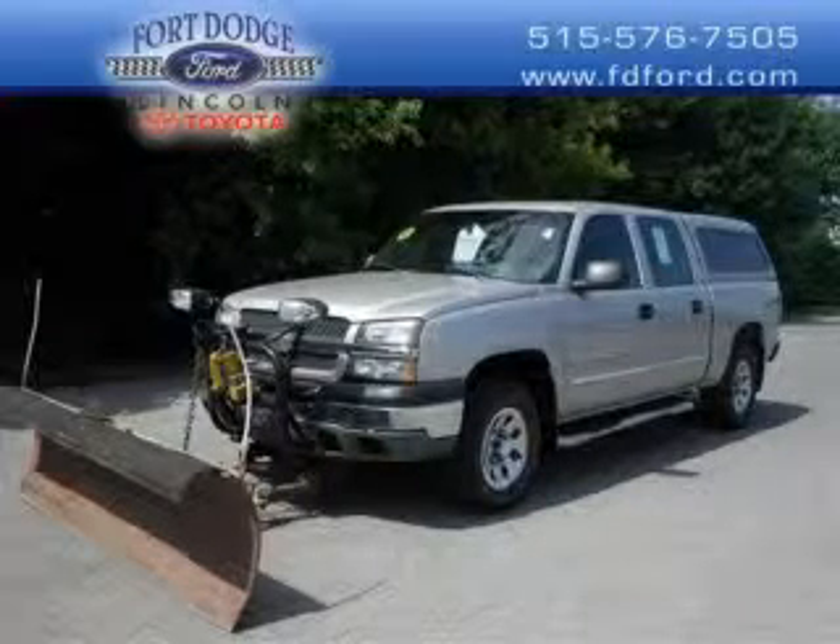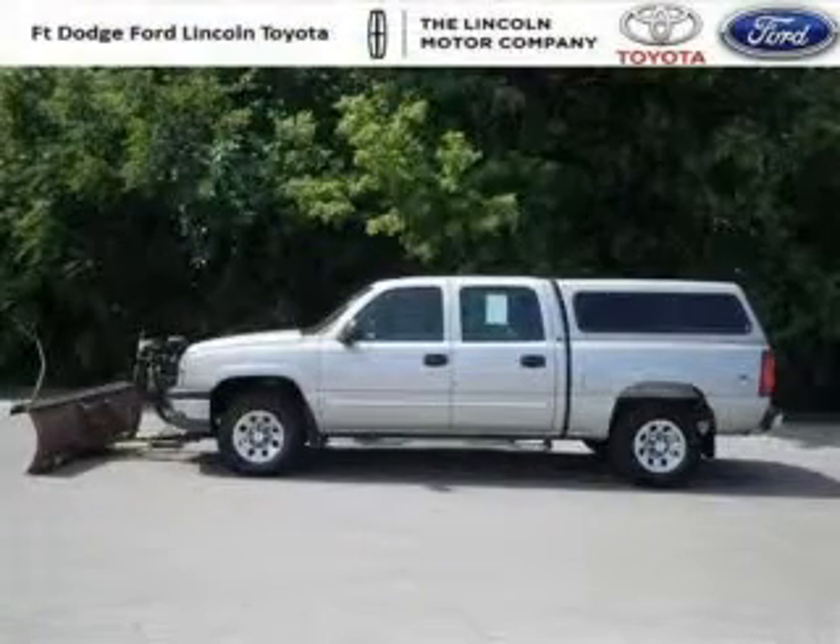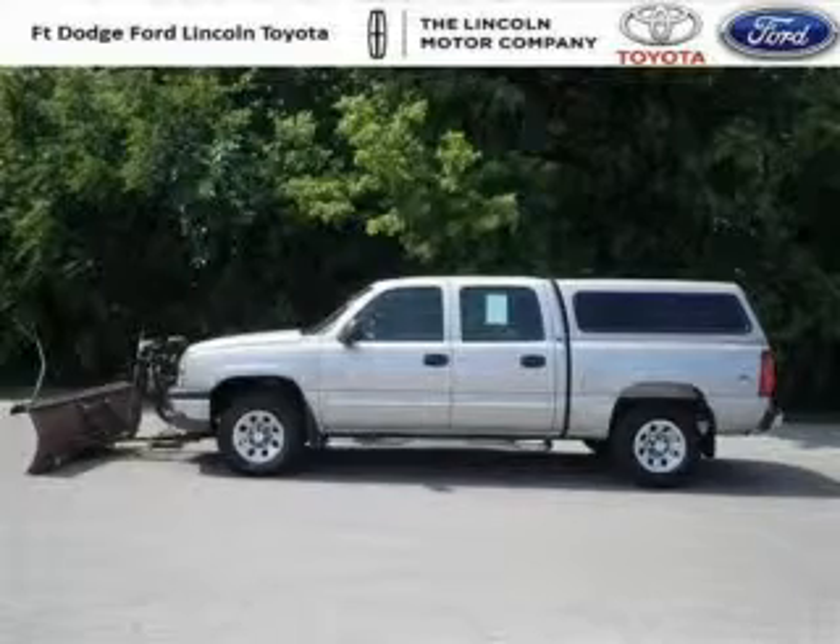Do you want to stretch your purchasing power? Well, take a look at this outstanding 2005 Chevy Silverado 1500. This Silverado 1500 would look so much better with you behind the wheel instead of sitting on our lot.